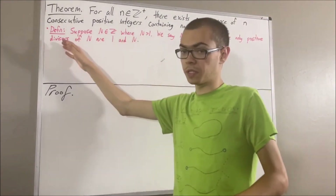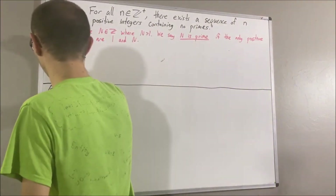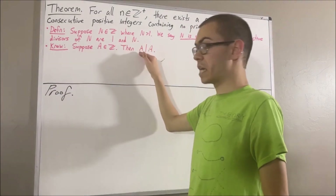Some properties of divisors that we're going to use in this proof are as follows. Suppose a is any integer. Then a is a divisor of itself.